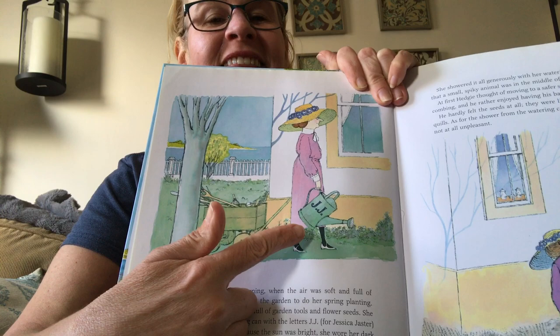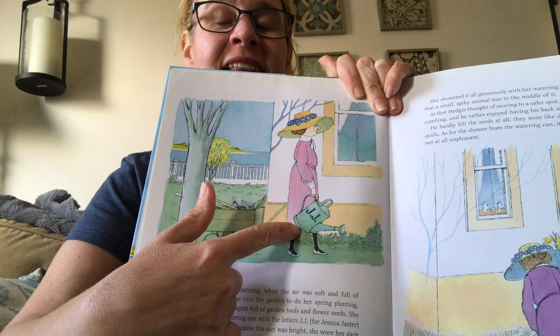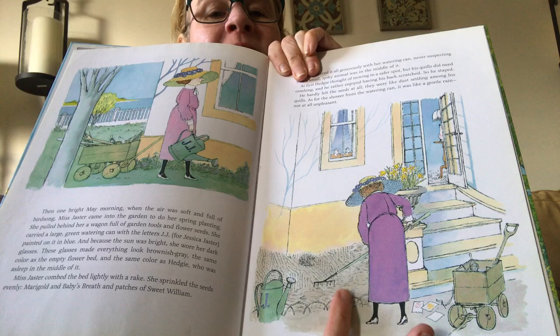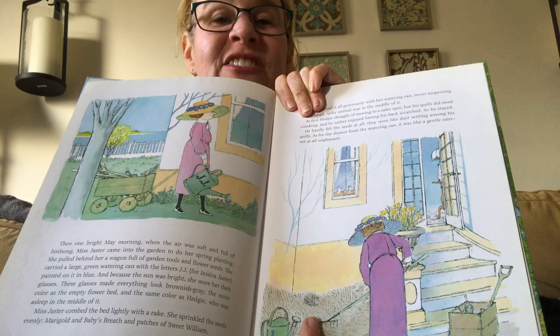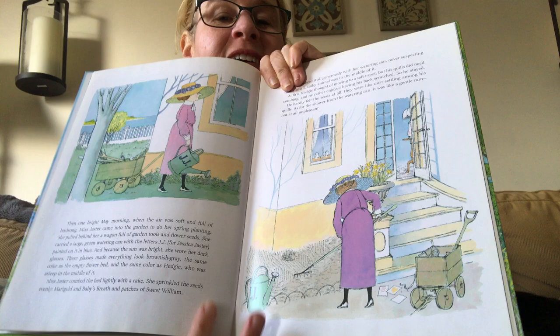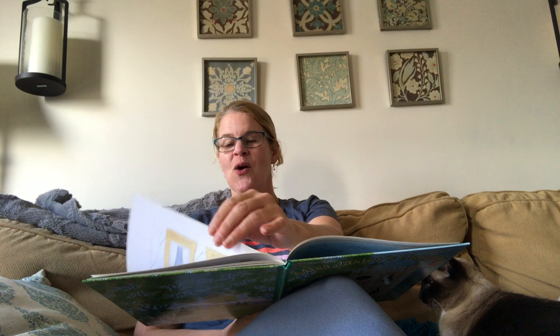So there's Miss Jaster walking to her garden with all of her garden tools. There is her watering can with J-J for Jessica Jaster. Think about if you had a watering can like this — what letters would be on yours? Here she is preparing the soil. Guess who's hiding in there? She just doesn't see him — Hedgy's there. She prepared the dirt, sprinkled the seeds, but guess what? She sprinkled some seeds on Hedgy and watered Hedgy, just like he was part of the garden bed. He liked his back being scratched — like a rake, that would feel nice. The water from the watering can felt like a gentle rain on him.